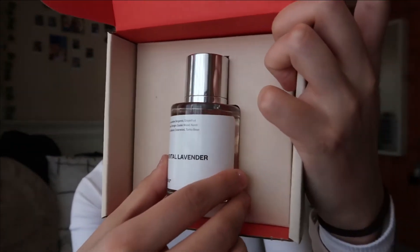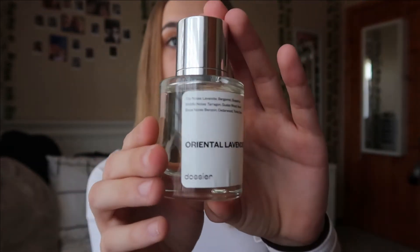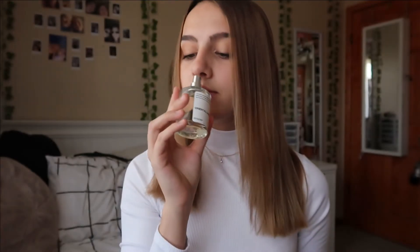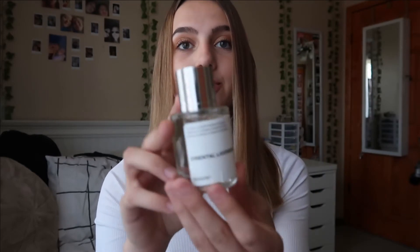This is the first perfume here in a really nice glass bottle — they look like very expensive perfumes while being very affordable. This one smells a little bit like cologne and lavender mixed together and I really like it. The top notes are lavender, bergamot, and grapefruit. Middle notes are tarragon, guaiac wood, and neroli. And base notes are benzoin, cedar wood, and tonka bean.